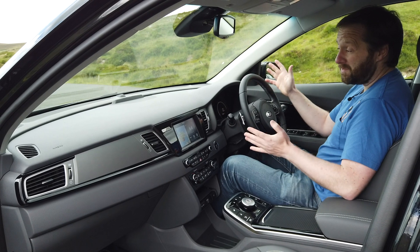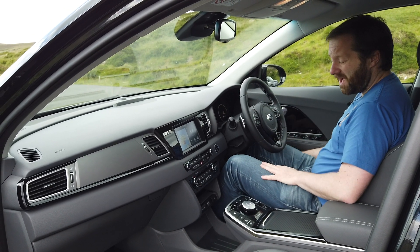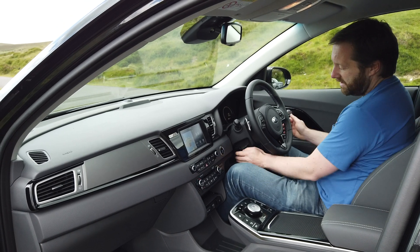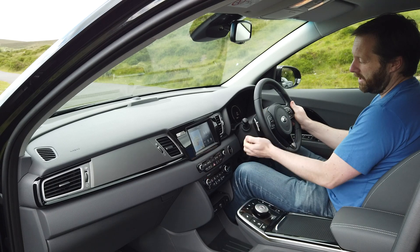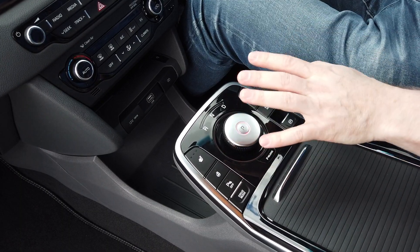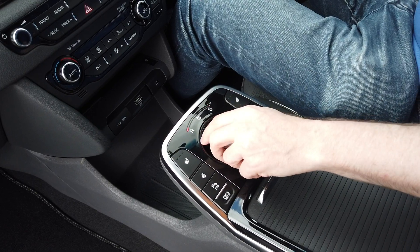Being a crossover, the driving position is quite good — you sit a little bit taller. There's lots of adjustability with the seats, and the steering wheel has a good amount of reach and rake. With the rotary controller, it's really easy to switch between park and drive, or indeed back to reverse.